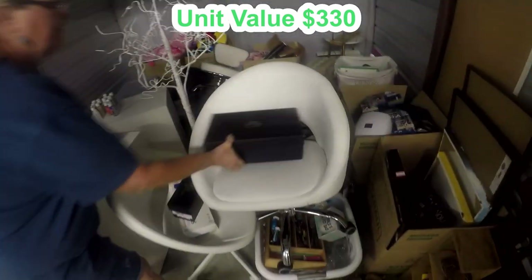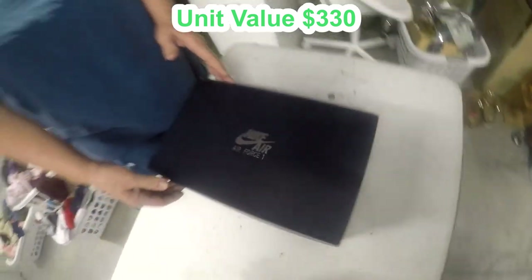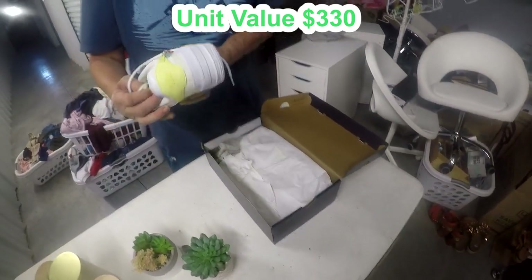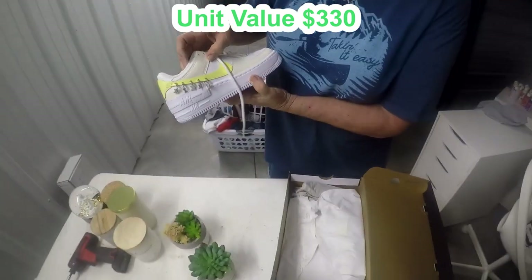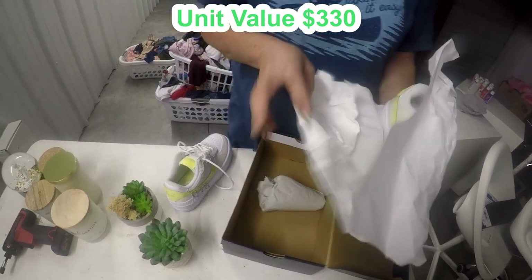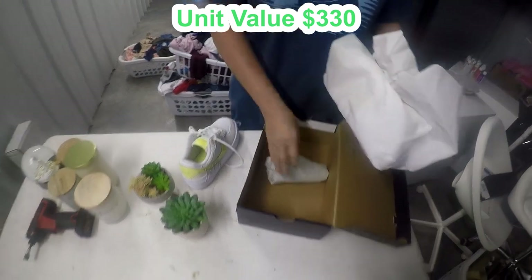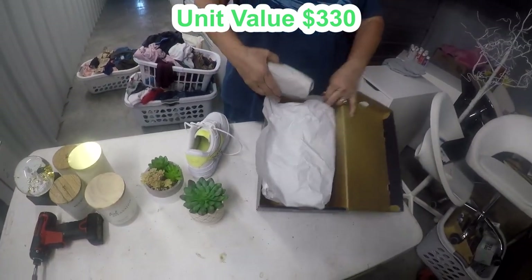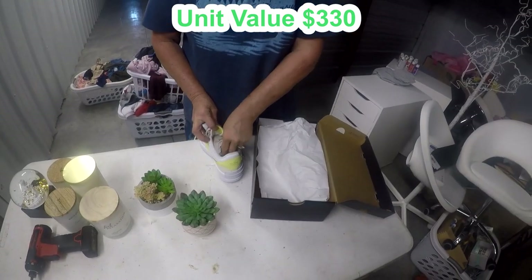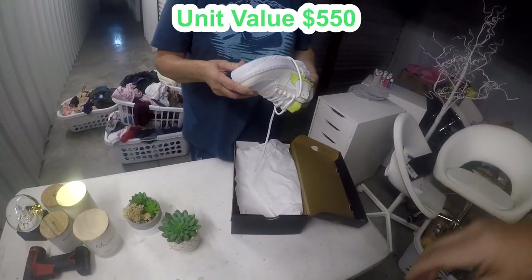This Nike box has been bugging me. Please be in there — you think it's in there? Air Force Ones? It says Air Force One — I love Air Force Ones! Oh yes! Oh wow, look at that! They've never touched the ground. Wow, those are so cool. Are they your size? Size sevens. These can be anywhere from $50 to $250.